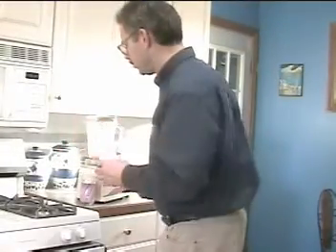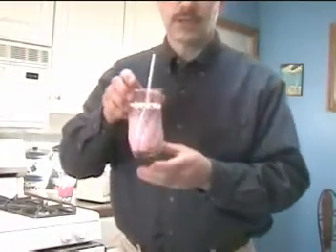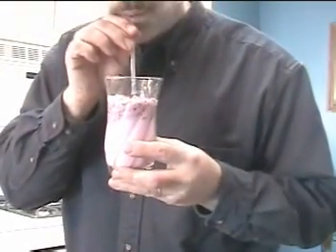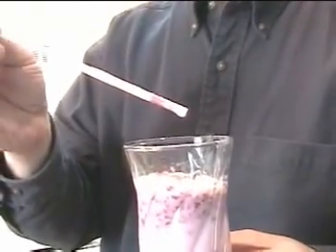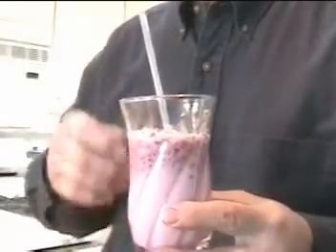That's a darn good smoothie. This is the smoothie I made. Take a look at it. You see there's chunks in it — plugs. In fact, it's actually plugging my tubing, my straw. I can't get anything out of the straw because the fruit is clotting up my straw.